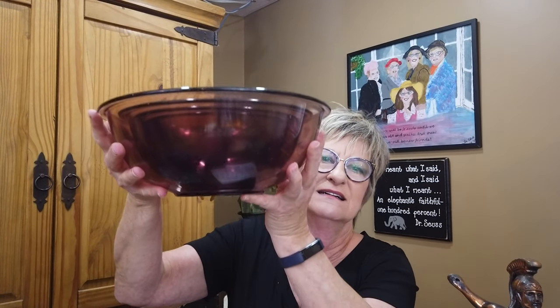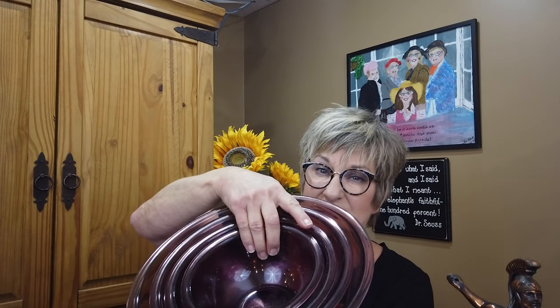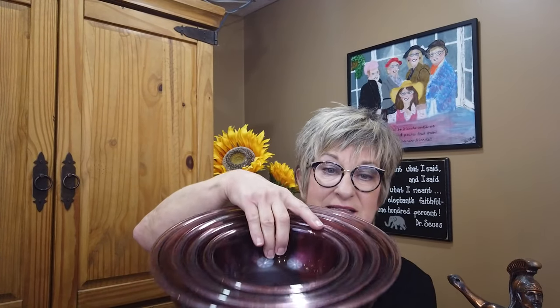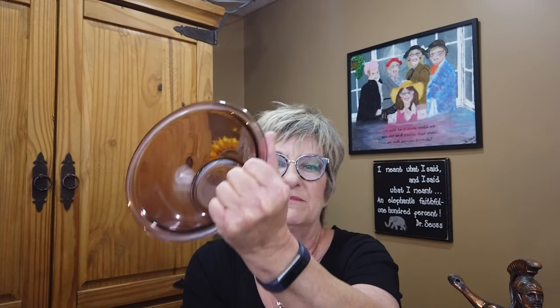These are Pyrex in the Cranberry — some call it Amethyst, but I do think it's Cranberry. They're nesting bowls from Pyrex, vintage, maybe 1980s. They sell pretty well, and because I have the full set of four and they're in great shape with no chips, probably easily $60 plus shipping, so around $75–$80. They look pretty during the holidays.